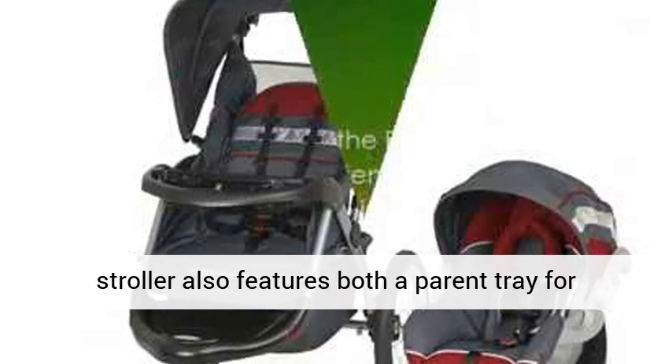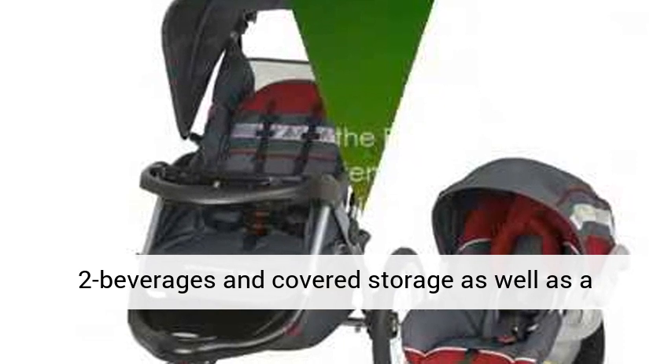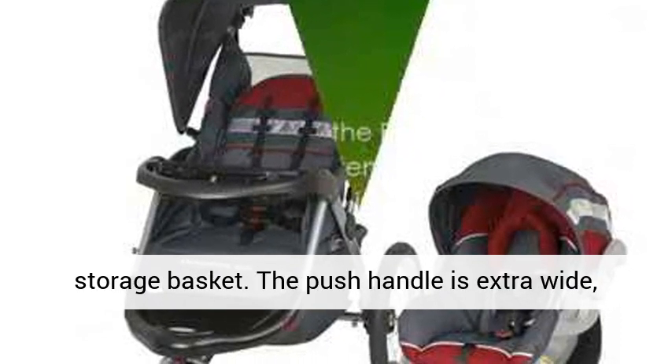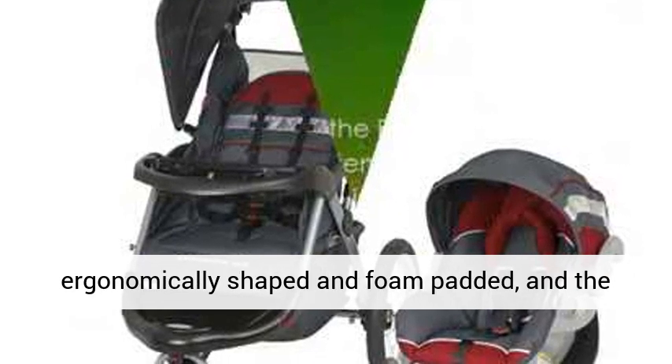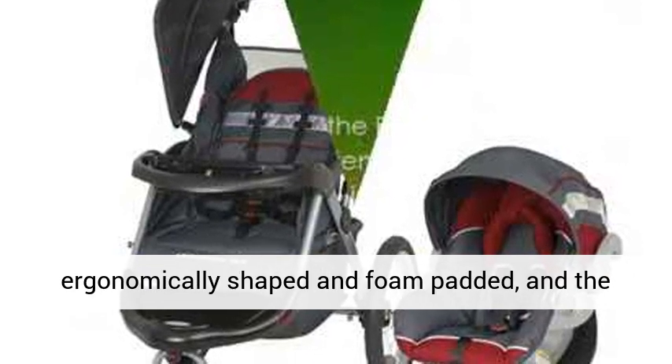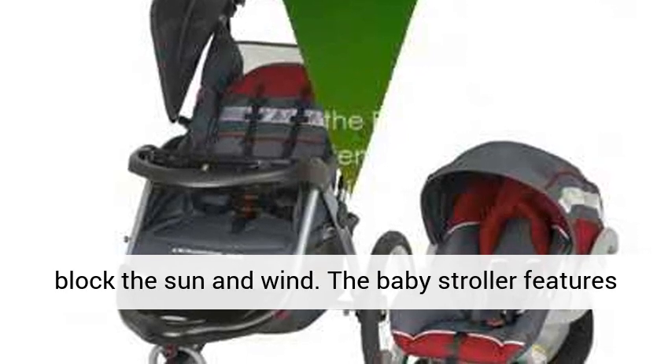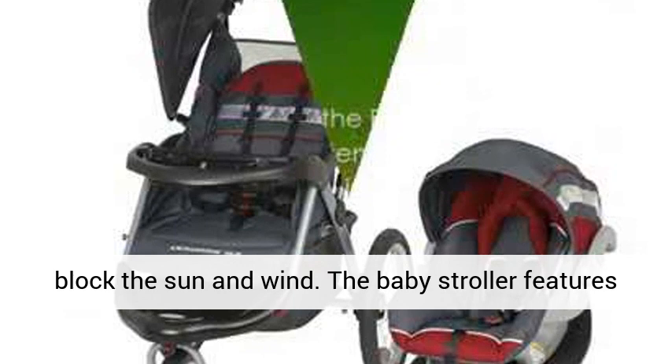The jogging stroller features both a parent tray for two beverages and covered storage, as well as a convenient child tray, in addition to a large storage basket. The push handle is extra wide, ergonomically shaped and foam padded, and the adjustable canopy with covered sunroof ratchets to block the sun and wind.